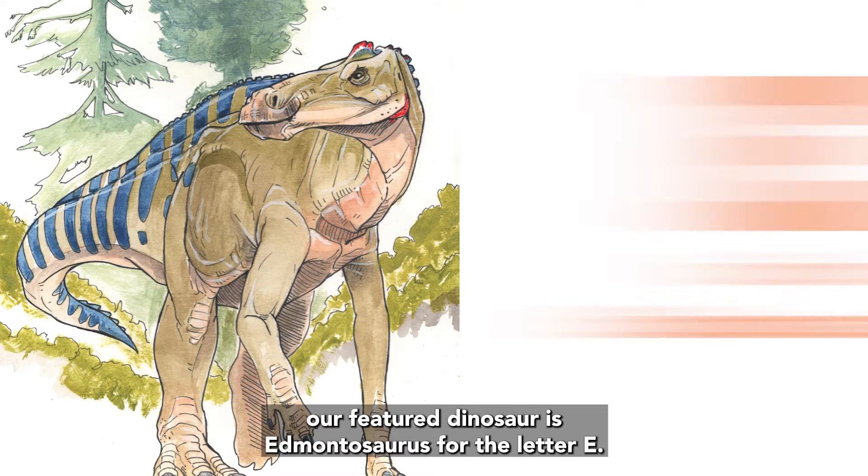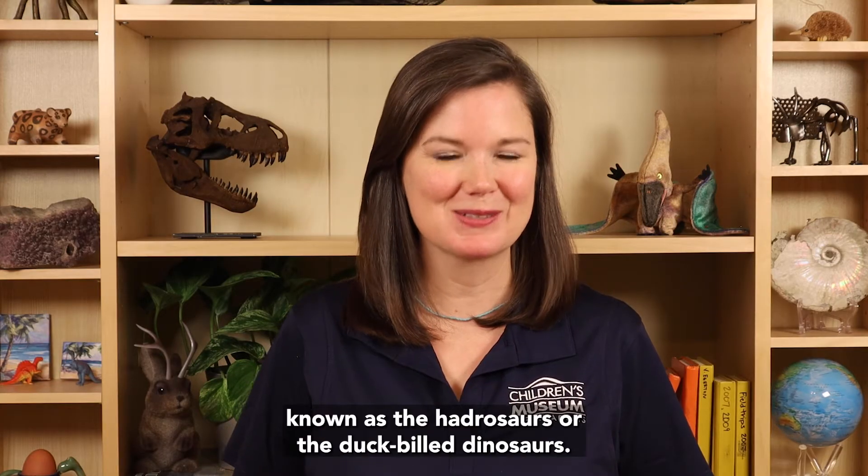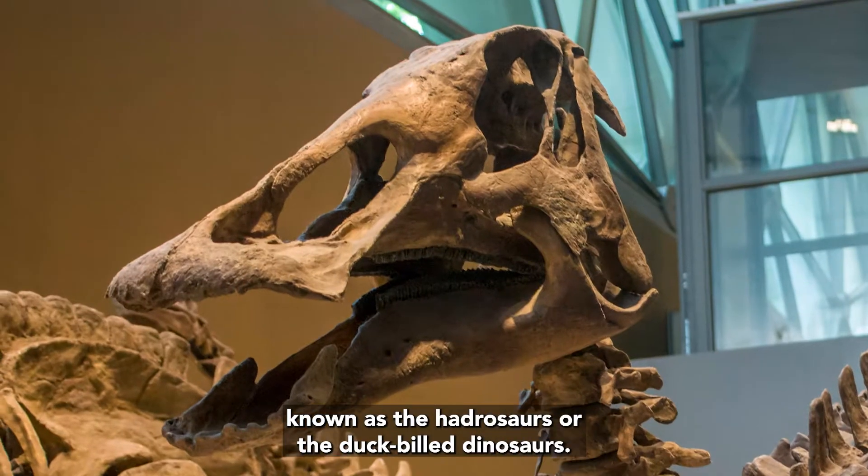Today, our featured dinosaur is Edmontosaurus, for the letter E. Edmontosaurus belongs to a group of dinosaurs known as the Hadrosaurs, or the duck-billed dinosaurs.